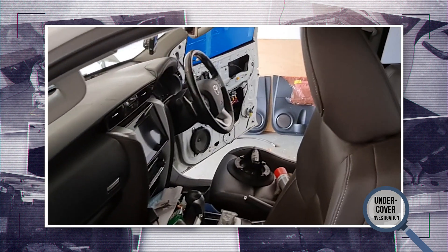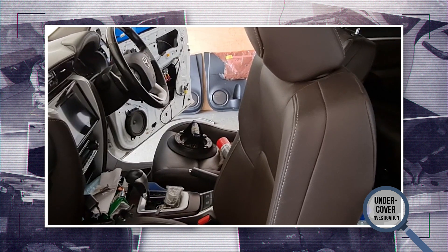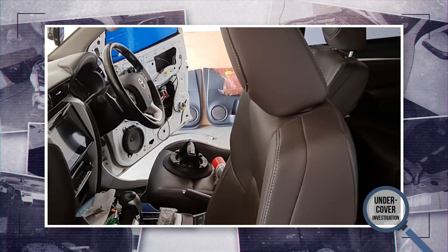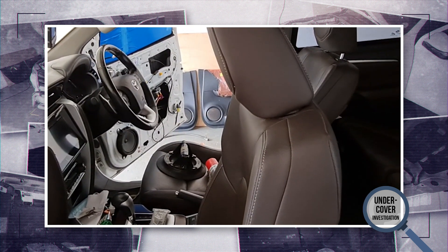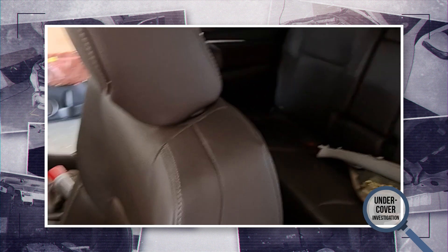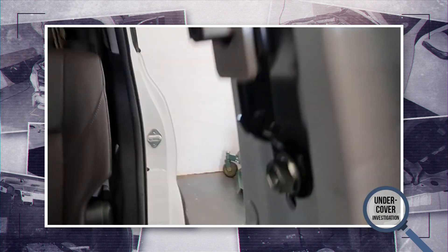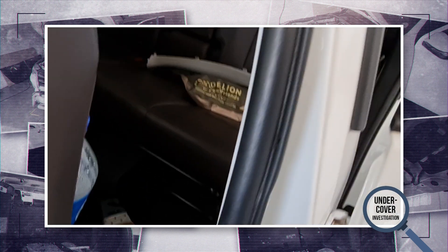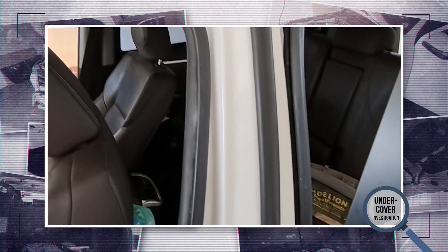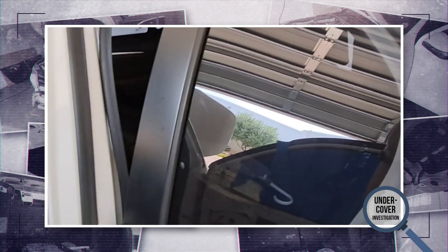Looking at fit and finish in the vehicle, it was actually quite good, but there was a reason for it. When you armor a vehicle and have to fit the standard panels over the armor, it's sometimes difficult to get a perfect OEM-type finish. In this case, we removed some of the pillar covers to investigate inside the pillars — and this vehicle has got no armor in the pillars. A pillar, B pillar, C pillar — no armor.